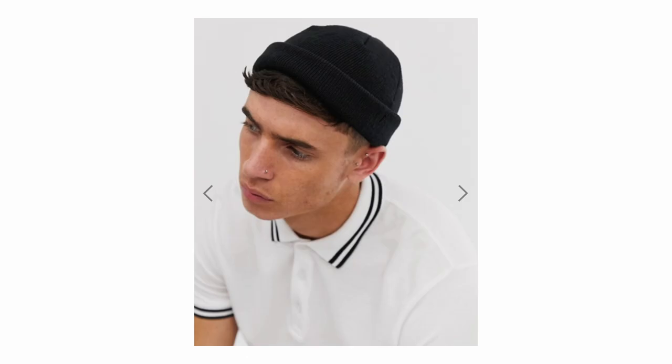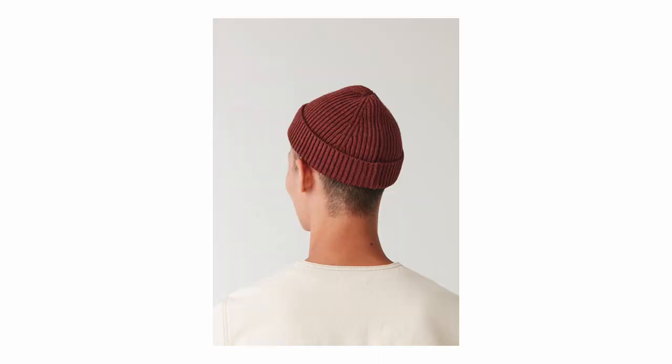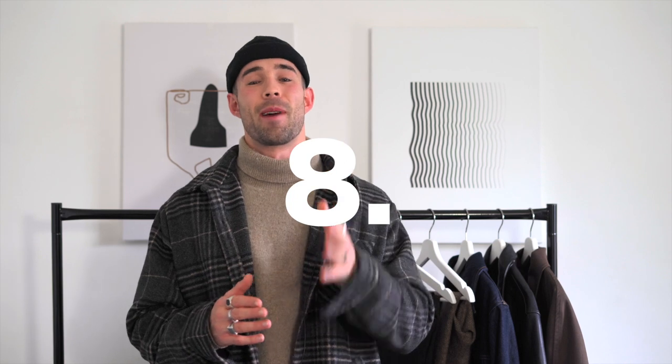Number seven on the list — and this is definitely a Daniel Simmons essential — is a fisherman's beanie, though it doesn't have to be a fisherman's beanie; a regular beanie works too so you can cover your ears. All of my fisherman's beanies are the mini fisherman's beanie from ASOS and they come in at £8. You can also look at Uniqlo, who offer a cashmere one for £25 or their standard heat tech one for £9. Another option is COS's wool beanie at £25.